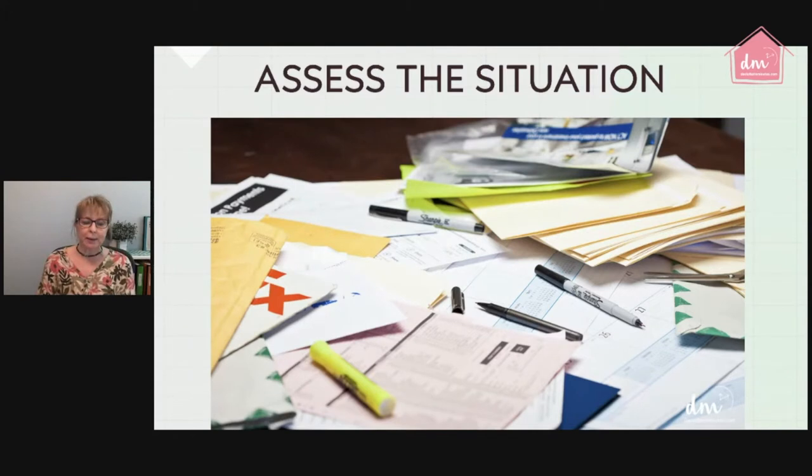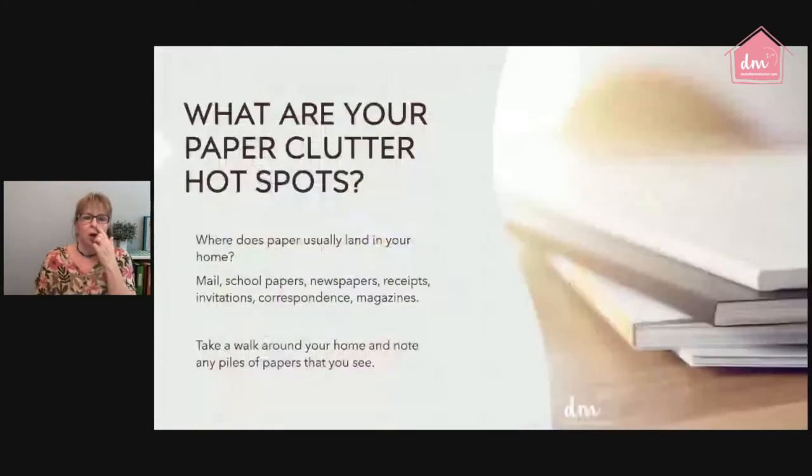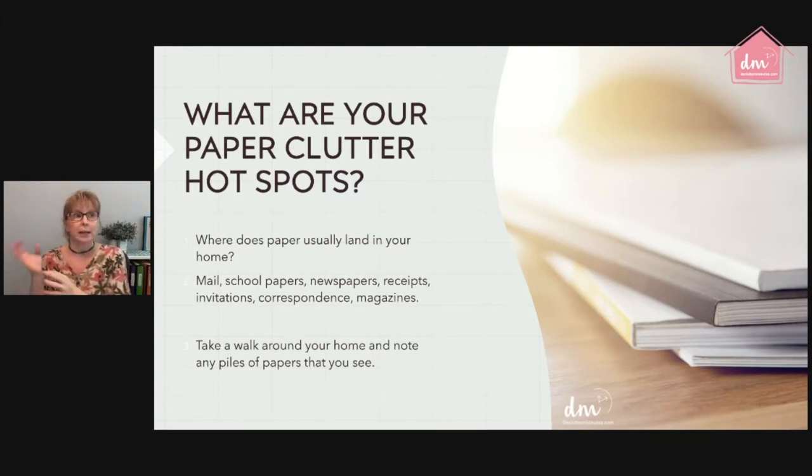The first thing you want to do is assess the situation. You need to know exactly where your paper clutter is forming and what is feeding that clutter. I like to be in the moment — that's basically how I do all of my decluttering and organizing. I need to see the actual issue I'm trying to correct, so I can see how much there is, what the biggest headaches are, and how I can streamline it into an organized process.